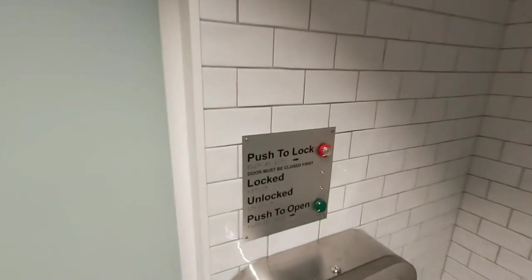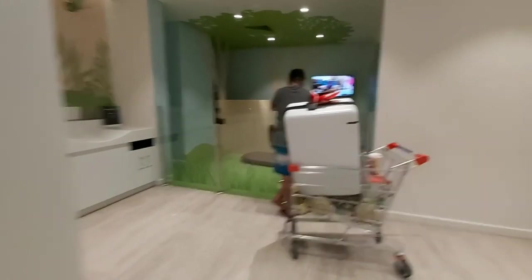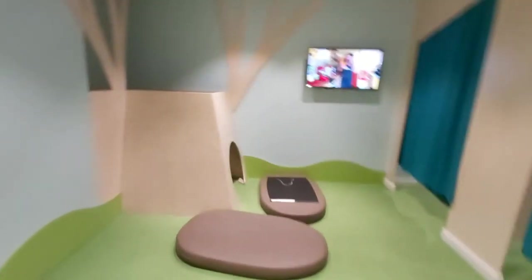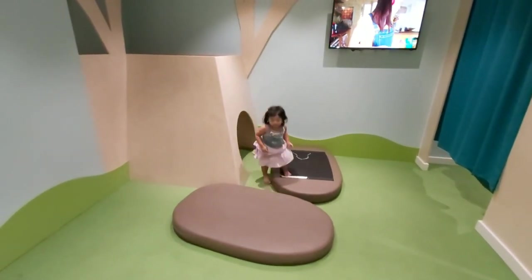And then, we're going to push the open. And now, it's opening. So, we can see Shauna and daddy there. And Shauna is enjoying.